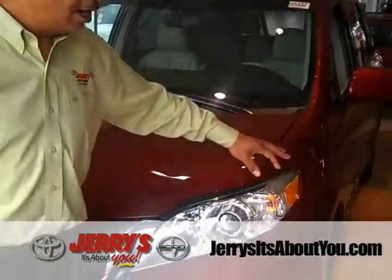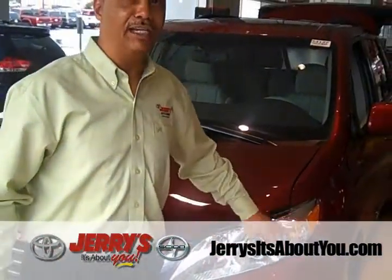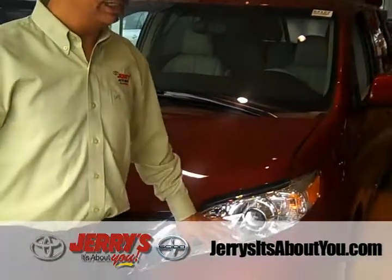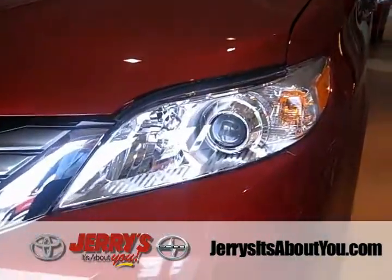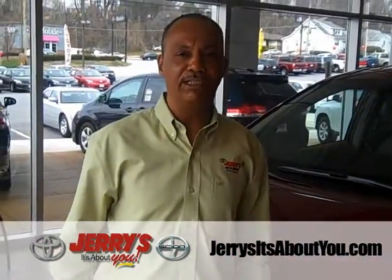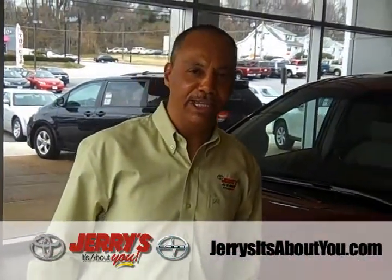Starting here at the headlights — not only does the design make the vehicle look better, but it also adds more light, especially when driving at night. The better you can see, the safer you can drive. High visibility lights are going to make driving safer at night.